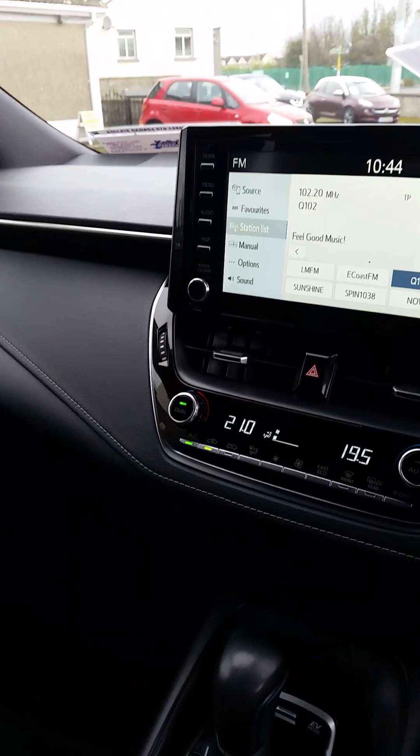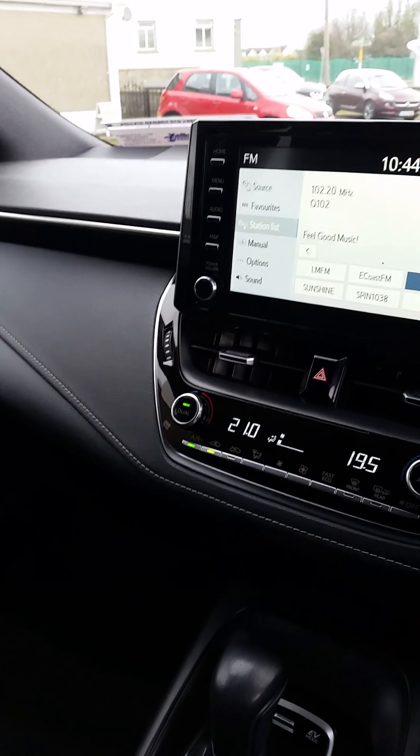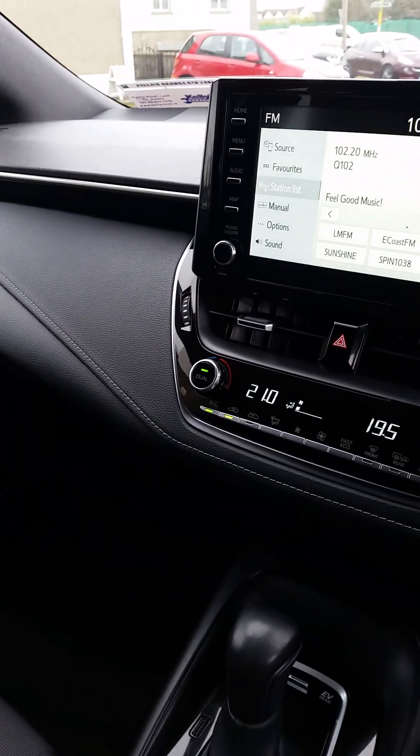They're totally and utterly reliable - they just do not go wrong. We absolutely love them here. I don't know how long we've been selling Priuses, Corollas, CHRs - all of them - and they don't give any issues.